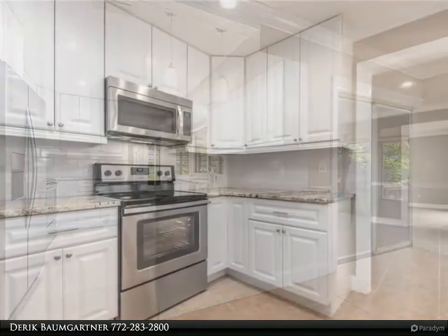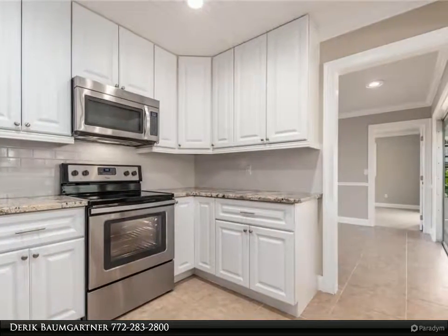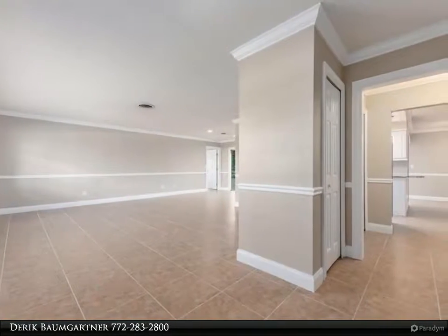New solid wood white kitchen cabinets feature 42-inch upper cabinets with soft-close doors and drawers, stainless steel appliances, granite countertops, and a pass-through window to the Florida room.